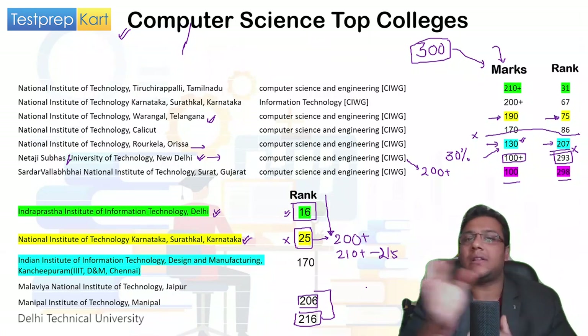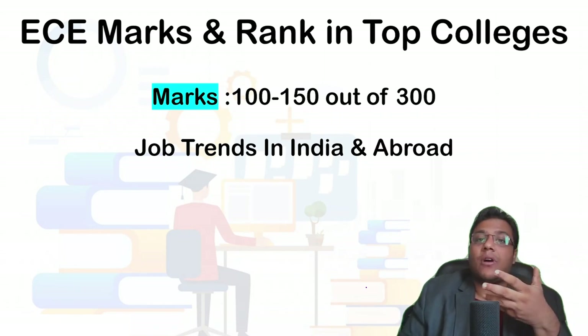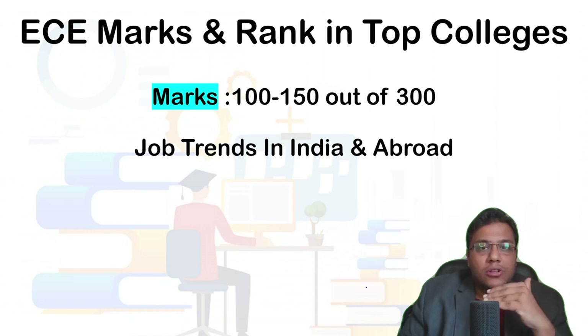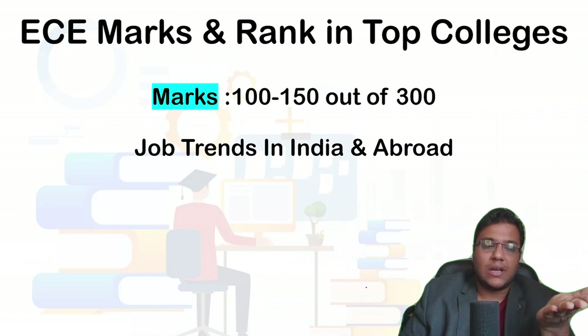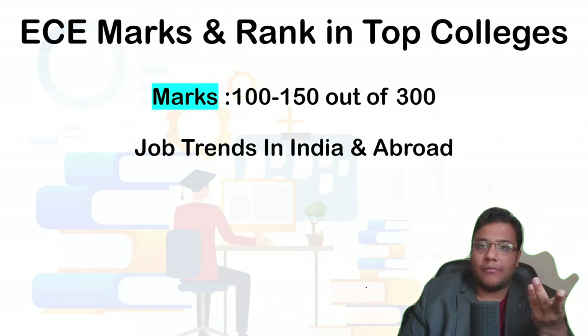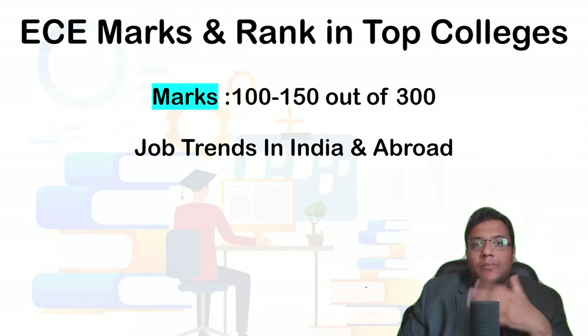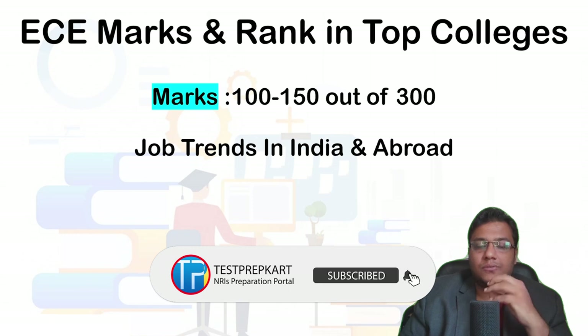Now let's look at ECE marks and ranks for top colleges. The marks required are again around 100–250, which is nearly 40 to 50 percent in JEE Mains, to get into top NITs for EC. Talking about job trends in EC: if you come to India, there are not many companies working in the core EC sector — not many making microprocessors or large integrated circuits.